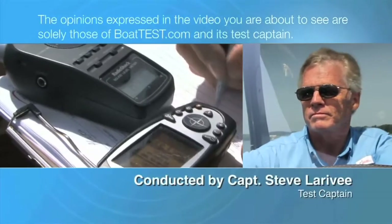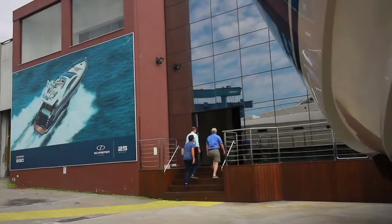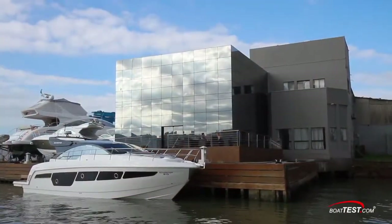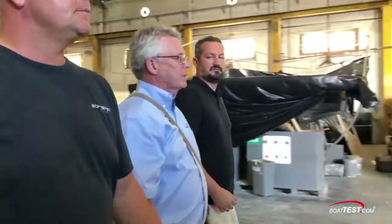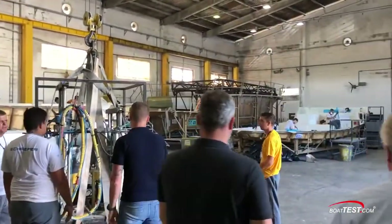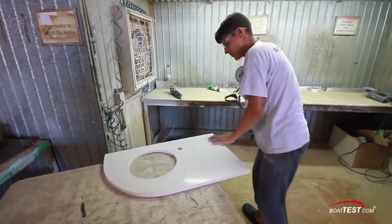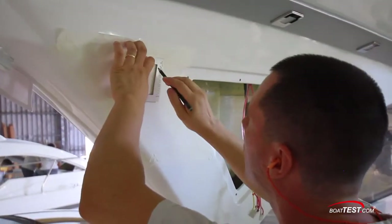The following opinions are solely those of bowtest.com and its test captain. Hi, Captain Steve for bowtest.com, and today we're going to take a look at the inside of the Schaefer Yachts factory in Florianópolis, Brazil. This is a factory that does things a bit differently, and in this video we'll be discussing how they do everything in-house. A lot of manufacturers do work in-house and we've seen several examples of this, but here it's taken to the next level.